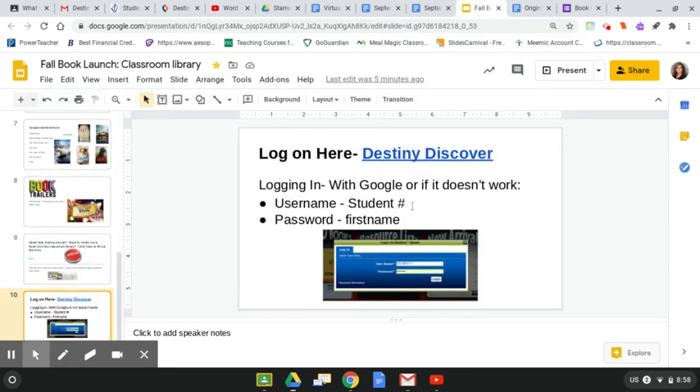I've also included a link for Destiny Discover, which is how you check out from the LMC. Along with that, just in case it doesn't work logging in with Google, your username is your student number and your password is your first name. If you have any questions, reach out to your English teachers and we'll be happy to help you out. Looking forward to hearing what books you are connecting with!